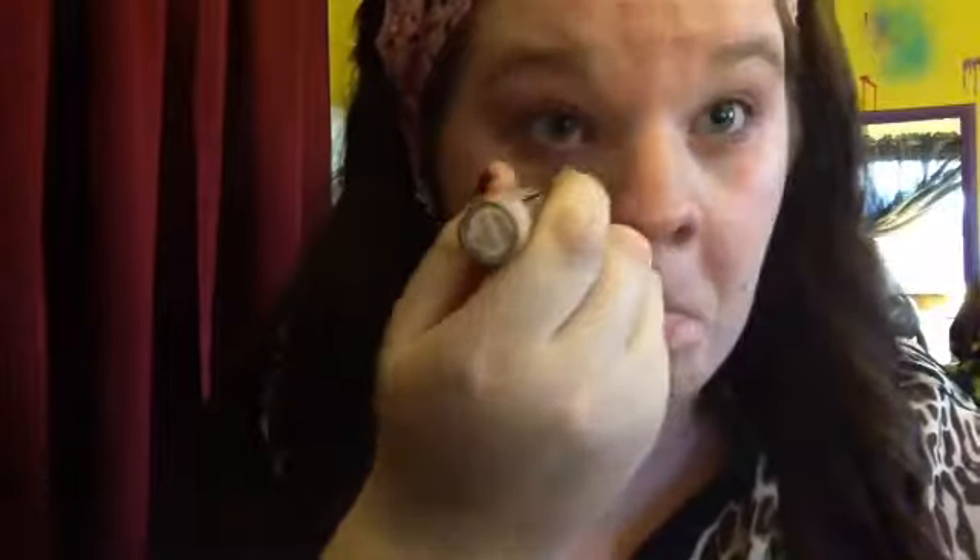First, I'm going to be taking my concealers — the CoverGirl and Olay, and then the Maybelline Instant Age Rewind — and I'm just going to be concealing my under-eye circles and darkness. I'm going to be using my fingers since I'm in a rush. I do the Maybelline one first and then the CoverGirl over that; I just find I get better coverage that way.